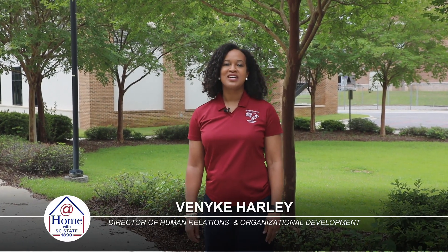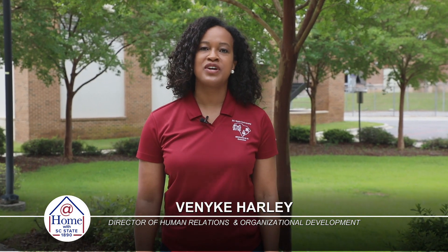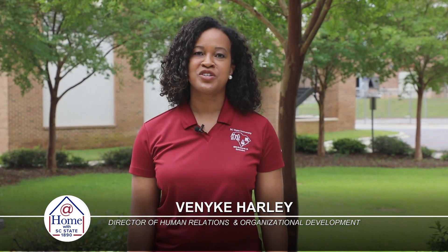Hello, my name is Vinique Harley and I am the Director of Human Relations and Organizational Development with 1890 Research and Extension here at South Carolina State University.